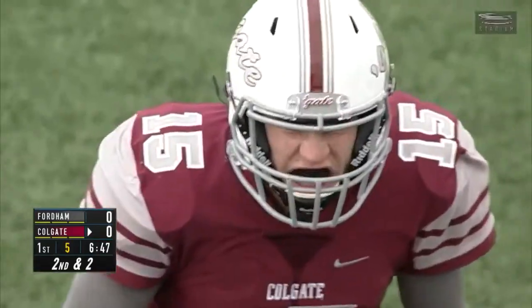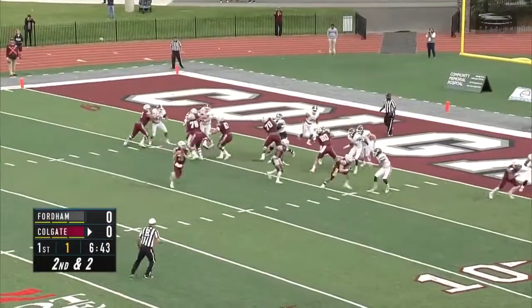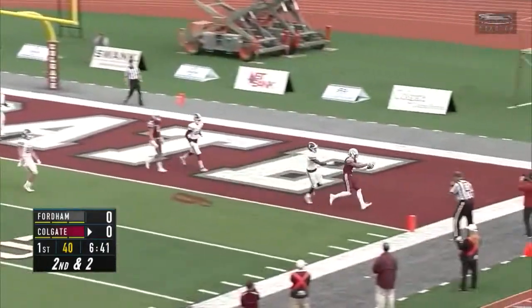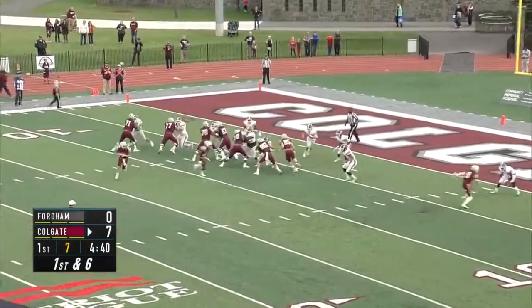Patriot League action, Fordham at Colgate, first quarter. Colgate on the two. Grant Brenneman rolls to his right, looking, throwing. He's got Trey Kane for the two-yard score. That put Colgate on top and they never looked back.